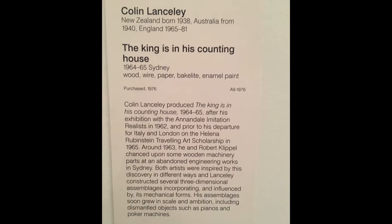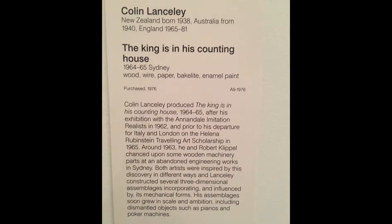I present an artwork from the 20th century called The King in His Counting House by New Zealand artist Colin Lansley. The King in His Counting House is a sculpture made in Sydney from materials such as wood, wire, paint, and a type of plastic known commonly as bakelite. The inspiration for the art piece happened when he and Robert Klipple found abandoned engineering works. Although he and Klipple had different visions, Colin decided to go the sculpture route and created 3D pieces.